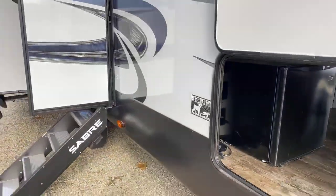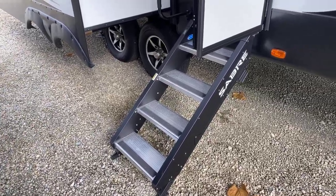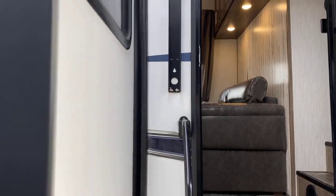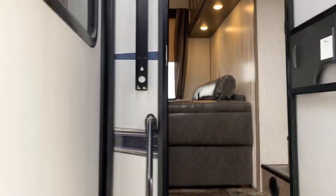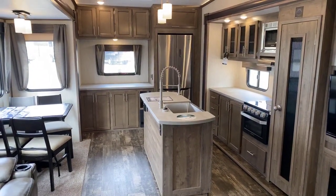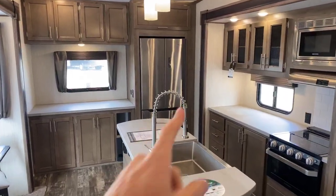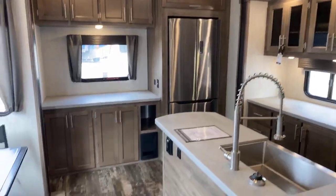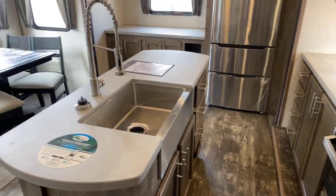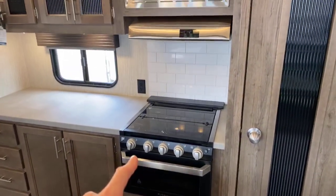Entering the camper, it has the four-step secure entry step provided by MOR/ryde. Stepping inside the 31 IKT, I want you to focus on the countertop area — there's a ton of kitchen space. This is the cook's fifth wheel. From the pendulum lighting above the island kitchen to all the countertop space, the residential refrigerator, and plenty of cabinet space, it's impressive. It also has a big barn-style stainless steel sink and matching faucet, more cabinet space, four drawers, and a large oven with a three-burner LP gas range and a microwave.